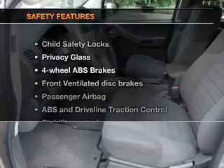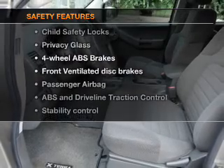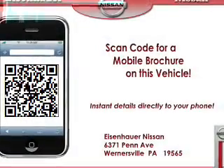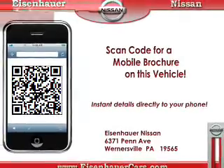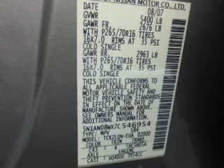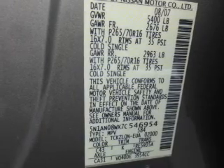If safety is a high priority, rest assured knowing that these top safety components are included: front ventilated disc brakes, passenger airbag, traction control, stability control, low tire pressure warning, and independent suspension. Call today to schedule a test drive.